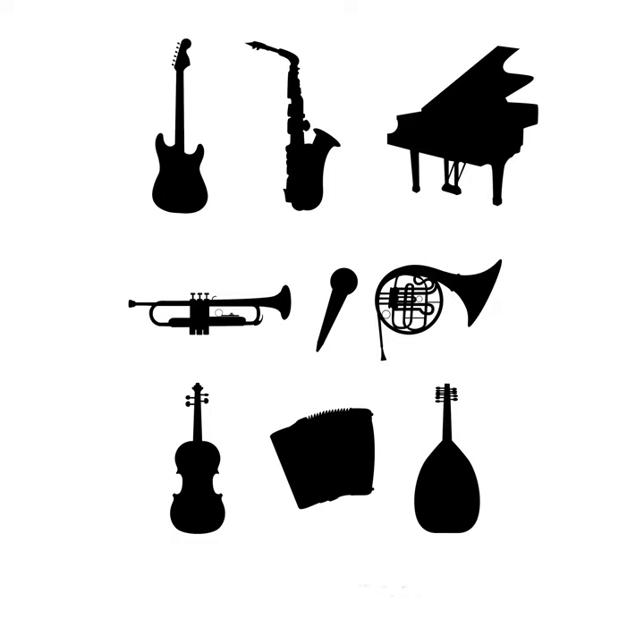Another woodwind instrument is the oboe. The oboe looks like a clarinet, but doesn't sound like a clarinet. Here's what an oboe sounds like.